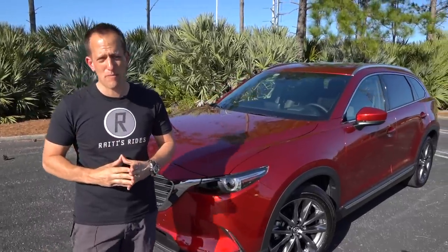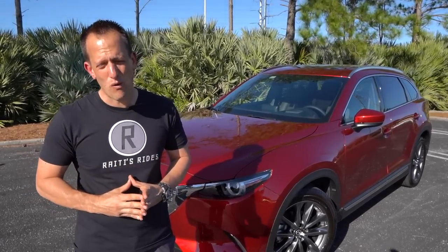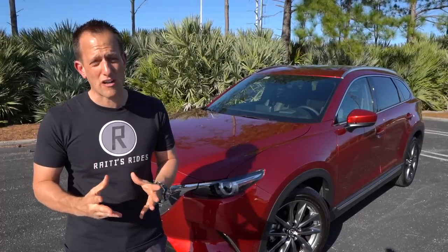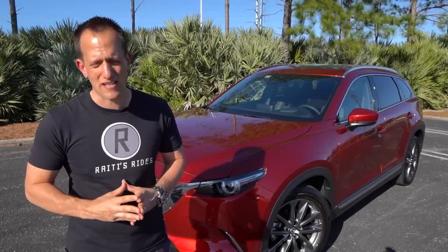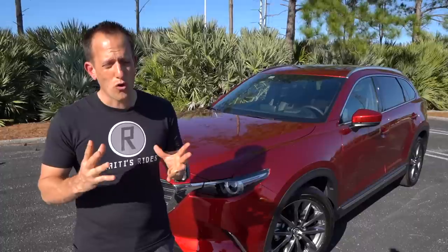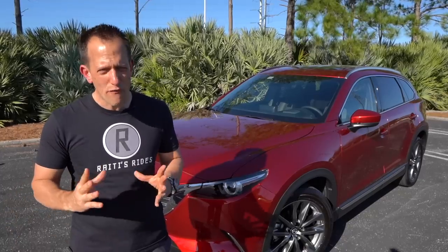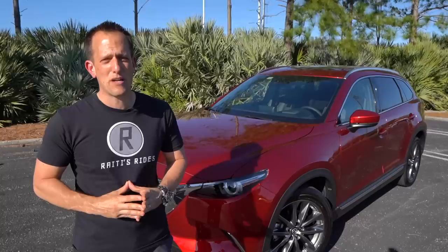Let's talk a little bit about Mazda history. Mazda's been around since the 1920s — they made cork before they made cars. Their first car was actually in the 1930s, a three-wheel pickup truck. What really made their name around the world was the rotary-powered engine, and they went on to win the coveted 24 Hours of Le Mans with it — the first Japanese car company to do that.